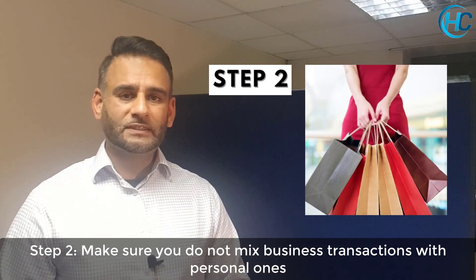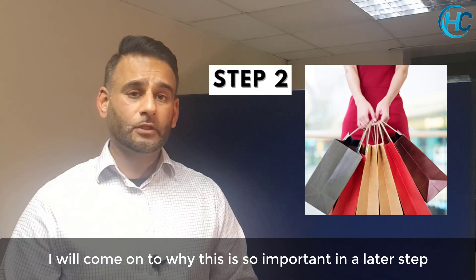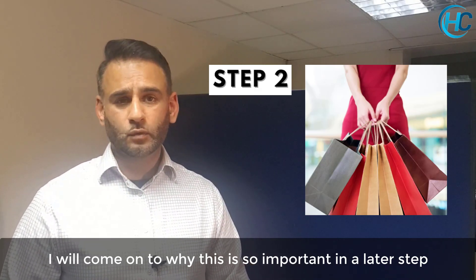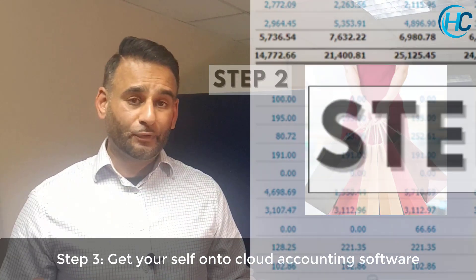Step 2: make sure you don't mix business transactions with personal ones. If you have a business bank account, make sure you don't buy your personal shopping or book your personal holidays through it. I'll come on to why this is so important in a later step.